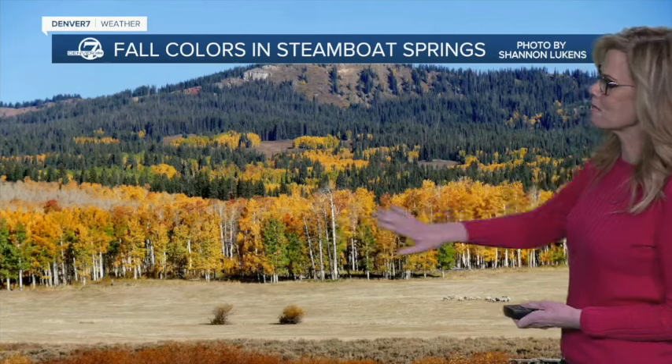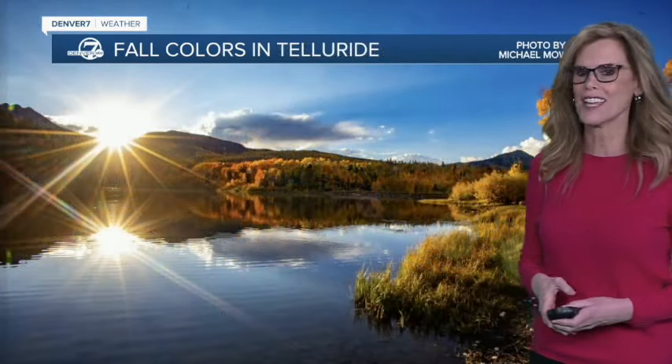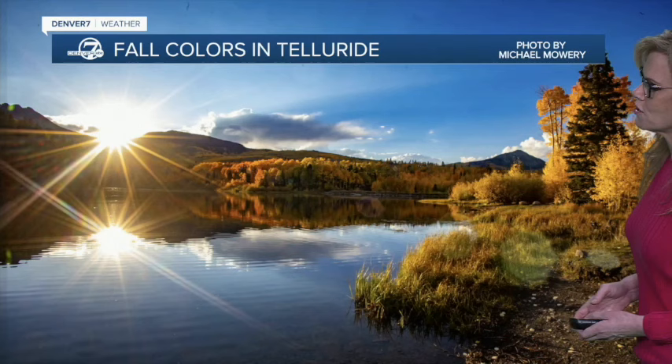Now the colors are stunning up at Steamboat — see all of these colors. This photo taken by Shannon, and our fall colors in Telluride — same situation, just gorgeous here in Telluride, just fantastic.